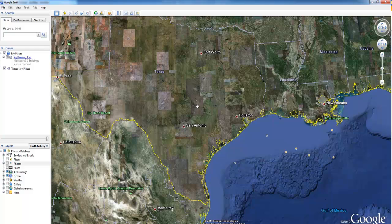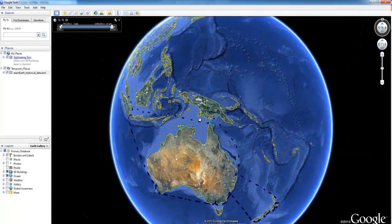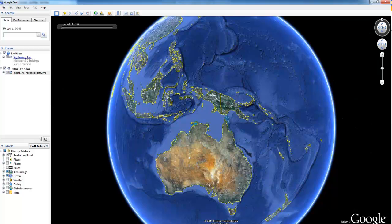ExactAIS data can also be easily integrated into Google Earth. We're loading the same data from the custom alert analysis to view that vessel's time tracks over a three-month period. ExactAIS historical data feeds allow for greater analysis in tracking vessel movements over time.